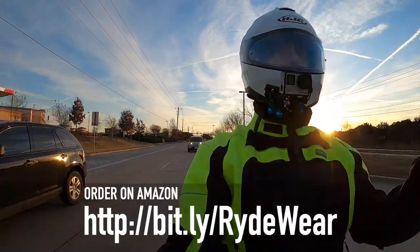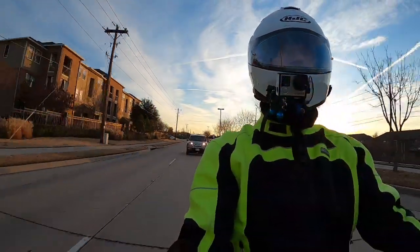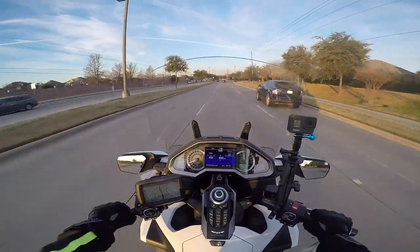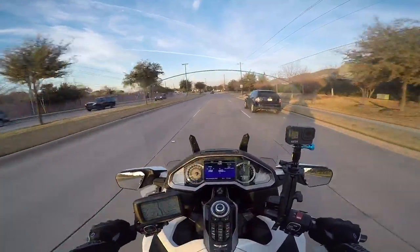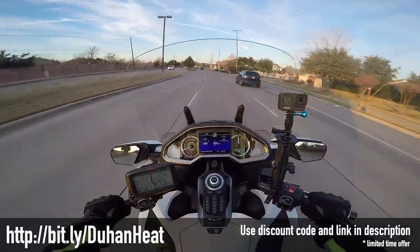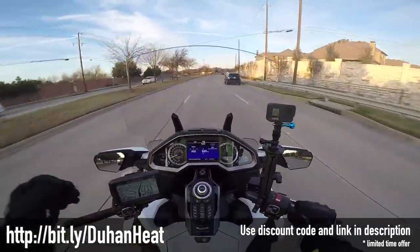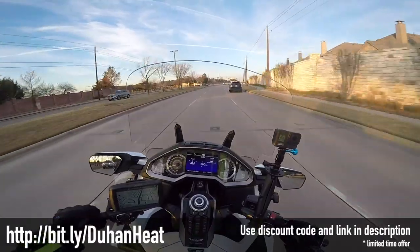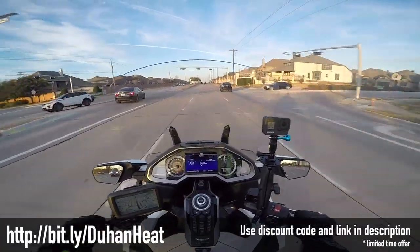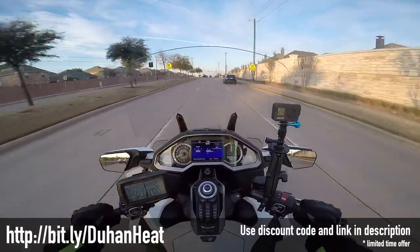I kind of prefer a rechargeable battery glove as opposed to one that plugs into the bike, just because I don't like the hassle of having to wire something up to the bike, and I don't ride in cold weather enough to really use it. Now, some of you guys ride in cold weather all the time and you've got Gerbings or other heated gear, with gloves that plug into the jacket or liner. I'm sure that's a better, more elaborate system, but for someone like me who only rides in cold weather every now and then, I really don't need something that sophisticated.